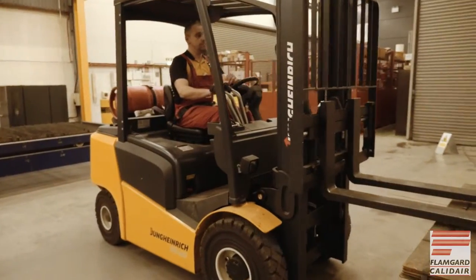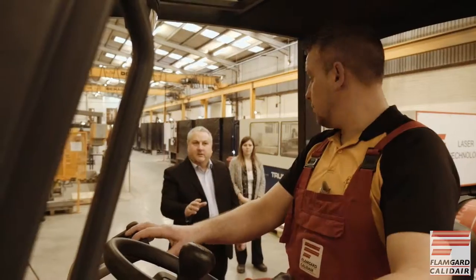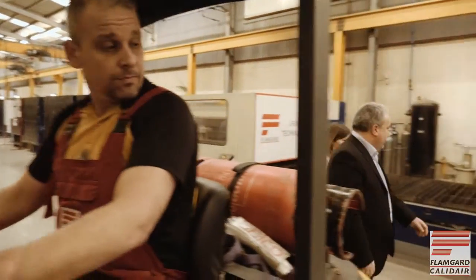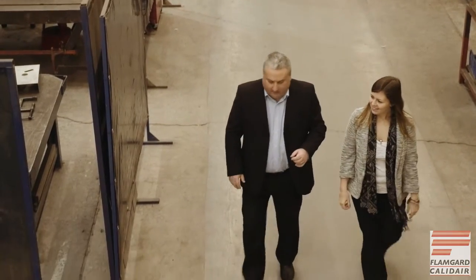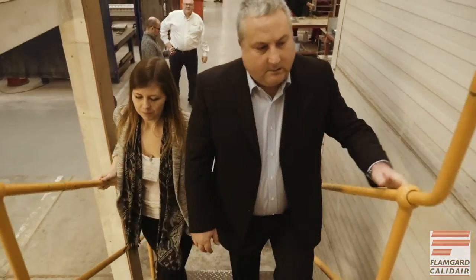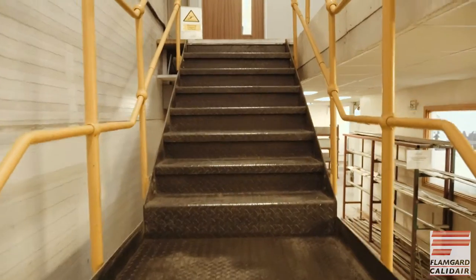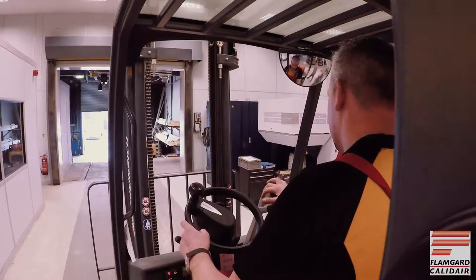Flamgard Calidaire operate heavy lifting equipment including cranes and forklift trucks. Please be alert to these hazards whilst on the premises. There are allocated walkways to help you stay safe and away from danger. Please pay due care and attention when walking up or down stairs and use the handrails provided. Finally, please be aware of hazards on the floor both inside and outside.